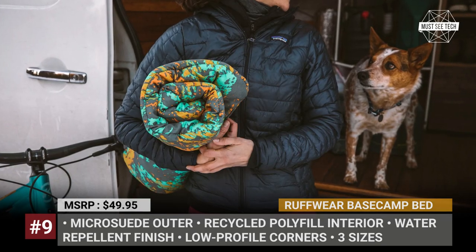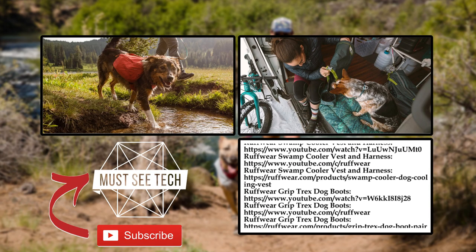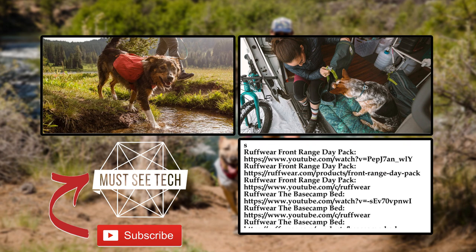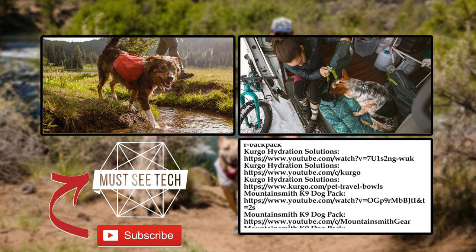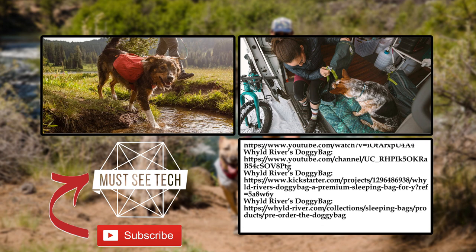Would you be taking your doggo on the next camping trip, and what products from this list would you consider buying? Answer these questions in the comments below, and if you're ready to shop, do so through our affiliate links in the description and in the pinned comment. Subscribe to Musty Tech, ring the bell and smash the like button if you haven't already. Remember to stand with Ukraine and come back soon!